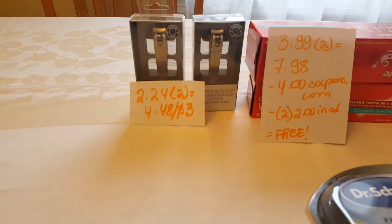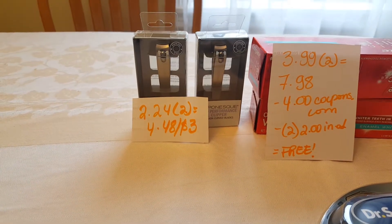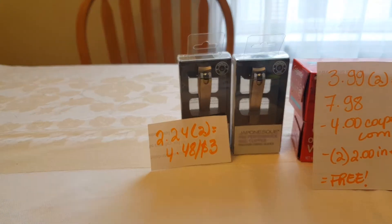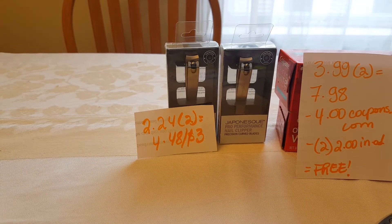Also, I couldn't find the Nail Filers Japoneski, but I did find this nail clipper. These are $2.24 each, and two of them is $4.48. For each two that you buy, you're going to get $3 back.